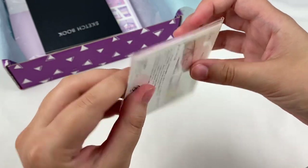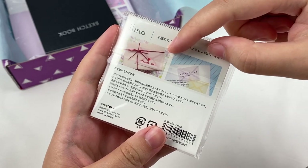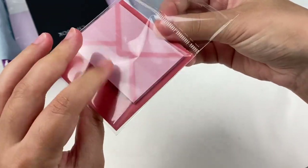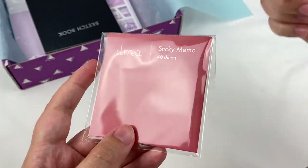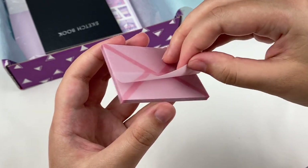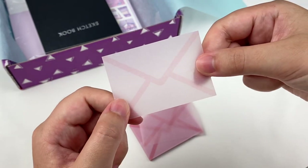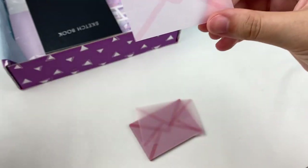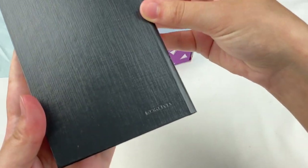Next item looks like little mini envelopes — these are actually sticky notes made by Ilma, so you can use them to look like little envelopes on presents and gifts. There are 40 sheets in this pack. Here's the red design — let's peel one off. It's a little envelope shape that's fun to use on small gifts, and you can write on them as well.